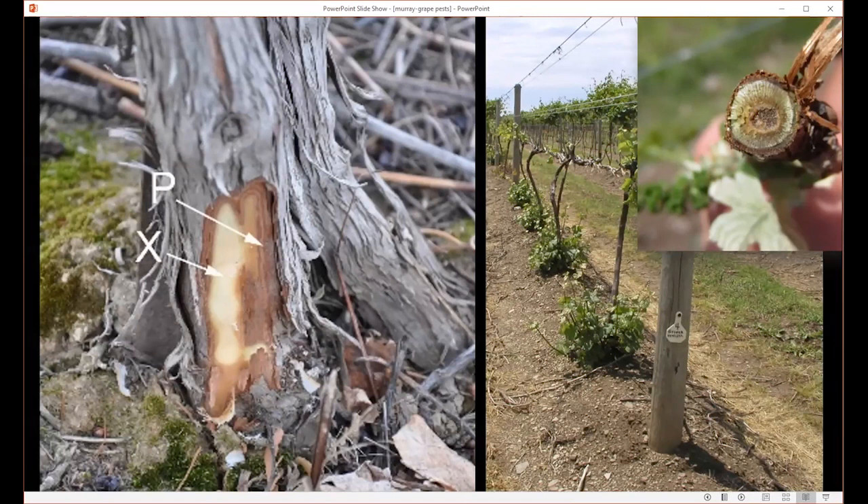One thing about powdery mildew: when infections happen year after year — it's chronic — it actually reduces the vine's cold hardiness, so they're more susceptible to fluctuating temperatures with the change in climate. The plants are just not photosynthesizing as much, not building up as many reserves, and so they're more sensitive to cold injury. The picture on the right is a cross-section of a cane showing what that cold injury would look like with the necrotic tissue of the vascular region.